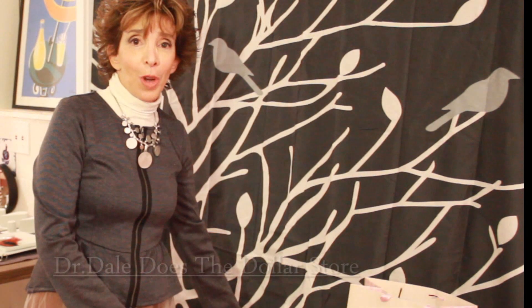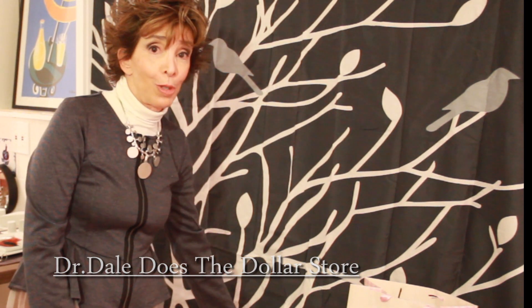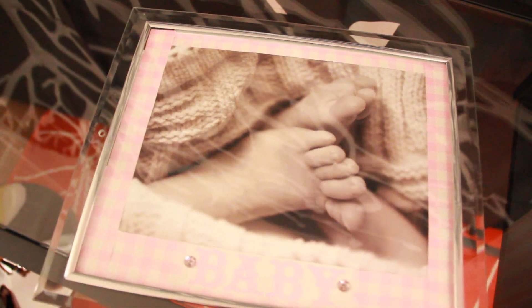The third segment is called Dr. Dale Does the Dollar Store. Each week I'll show Dollar Store items and what the viewers can do with them. This week I bought a dollar gift bag and a dollar frame. I cut up the gift bag and created this wonderful picture to hang on a baby girl's wall. Thank you so much for this opportunity to show you my new HGTV series. Until next time, I'm Dr. Dale, your decorating vaginista. Bye!